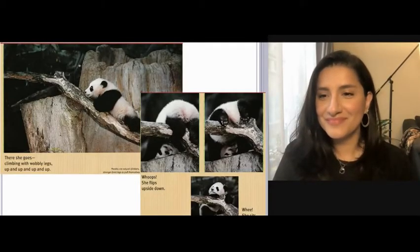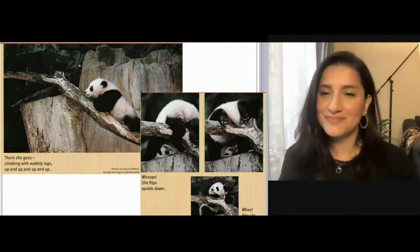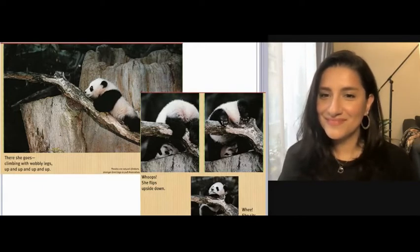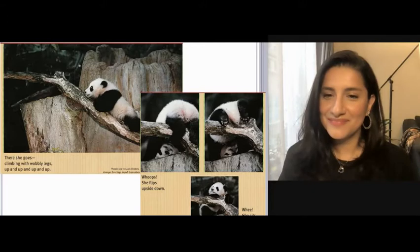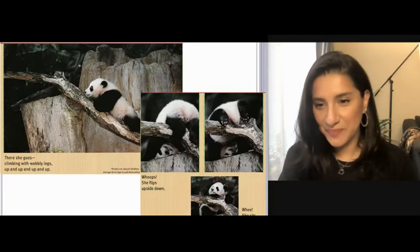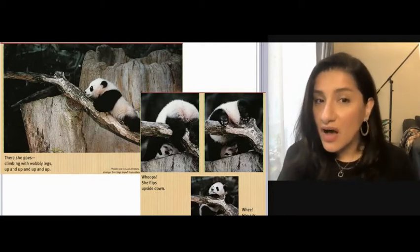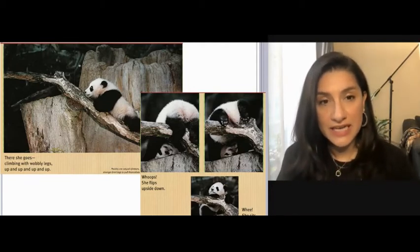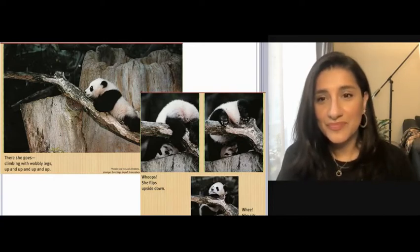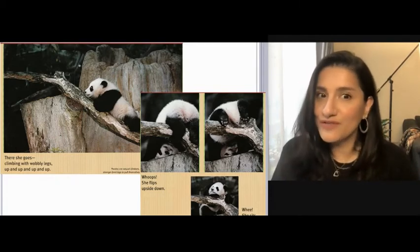There she goes, climbing with wobbly legs, up and up and up and up. Pandas are natural climbers — they use their stronger front legs to pull themselves as they climb. Whoops! She flips upside down. Whee! She sits right side up. She is learning to climb a tree. She's not that good at it yet, so she flips upside down.